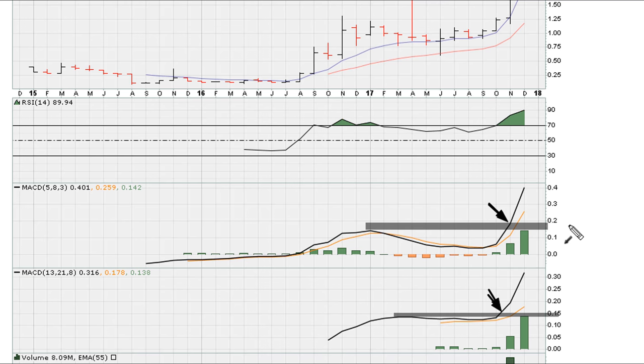We only need one of the MACDs to move to three-year highs at the minimum — all-time highs is even better. And then we can see that the RSI recaptured the level above 69.1, which ignited the recent move higher.